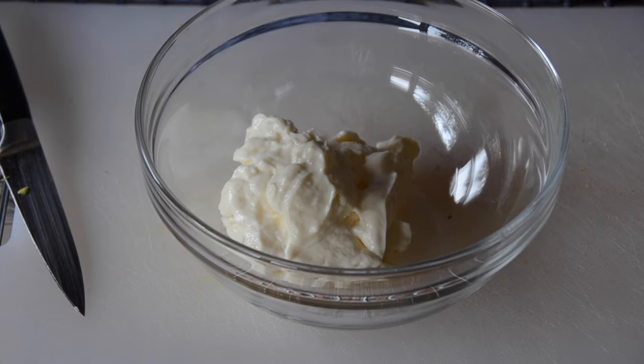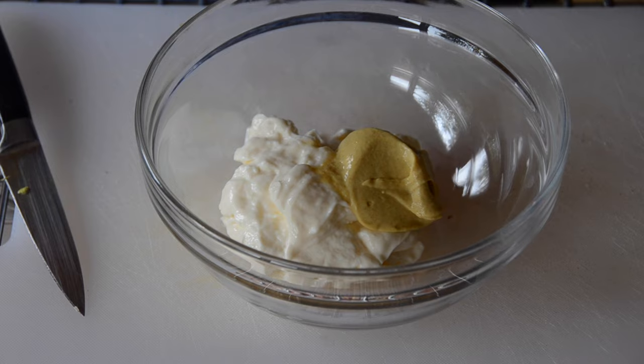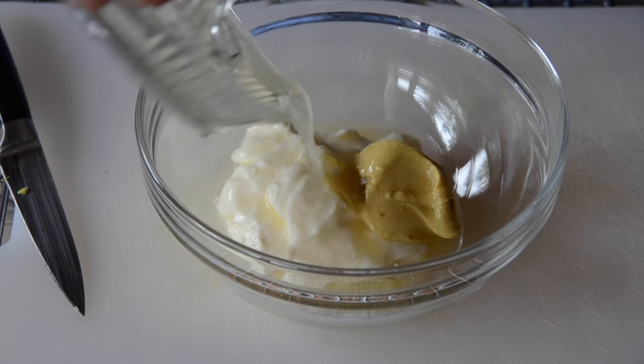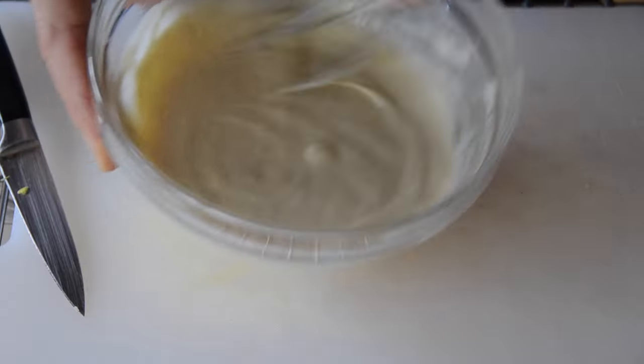Let's start with the dressing. In a medium sized bowl I've added half a cup of mayonnaise — feel free to substitute with yogurt if you'd like. We then add one tablespoon of Dijon mustard and the juice of half a lemon. Whisk those ingredients together and set the dressing to the side.